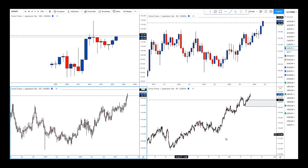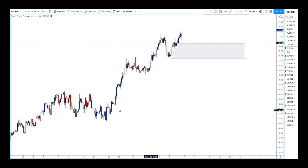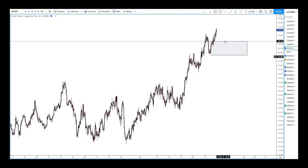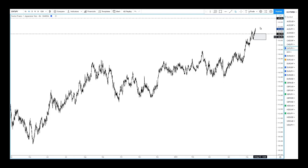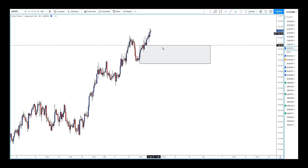I go down to my entry timeframe — this is the four-hour chart. You might say the leg doesn't make sense, but where is your entry, where is your TP1, where is your TP2? It makes 100% sense. There is enough room risk-reward wise. This is not a trade where you need to micromanage.